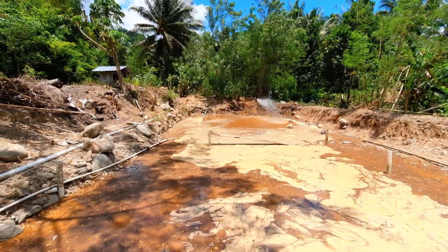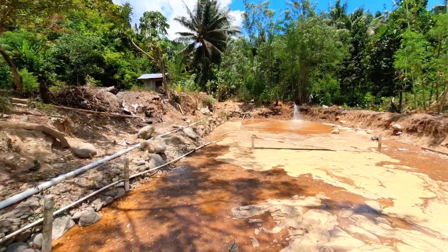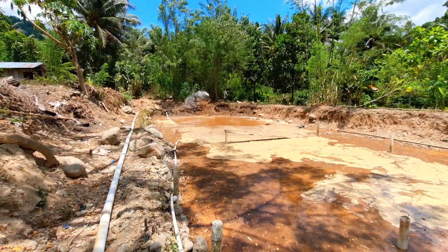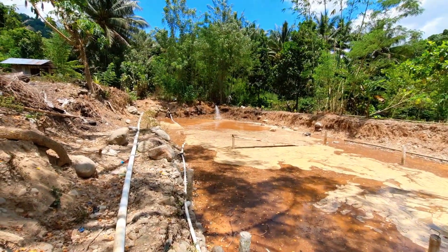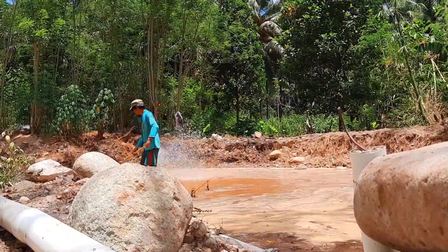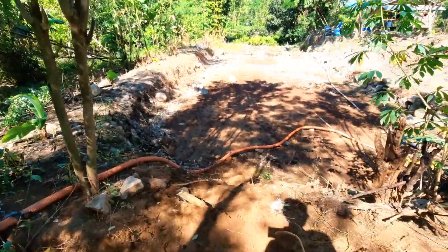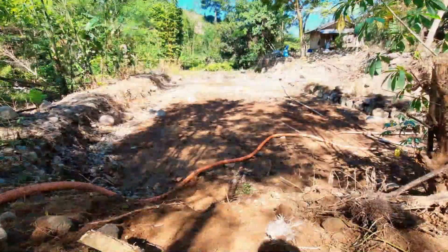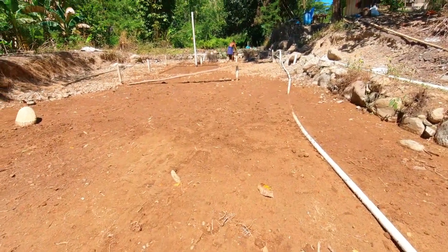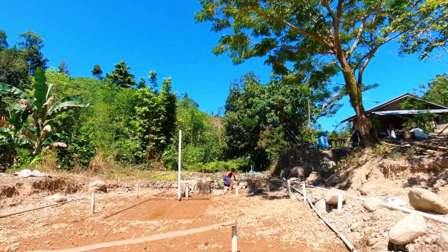Ini adalah proses untuk meratakan dasar kolam pemijahan. Jadi diratakan, ditimbun pakai tanah. Biar proses pemijahan itu maksimal hasilnya, langkah baiknya dasarnya itu adalah tanah. Saat ini memasuki minggu ketiga, dan progres pekerjaannya masih sekitar 75 persen. Di bagian bawah itu batu-batuan dan kerikil, dan lapisan paling atas itu adalah tanah. Tujuannya agar indukan jantan dan betina bisa melakukan pemijahan secara maksimal, karena proses pemijahan itu jantan akan membuat semacam kubangan dan memancing betina untuk datang ke situ dan melakukan pemijahan.